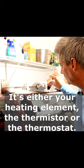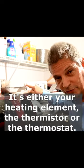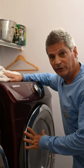It is one of these three: either your heating element, the thermostat, or the thermistor. As you can see, this dryer is blowing hot once more.